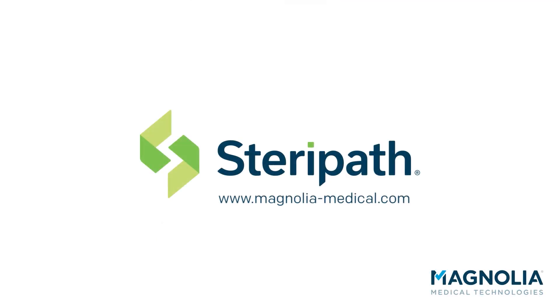To learn more about the SteriPath system, visit us online at magnolia-medical.com.